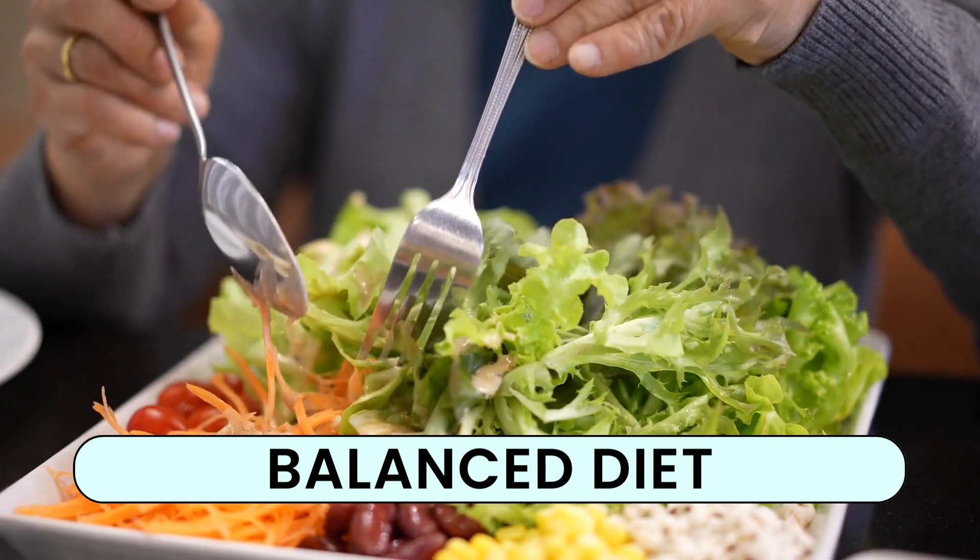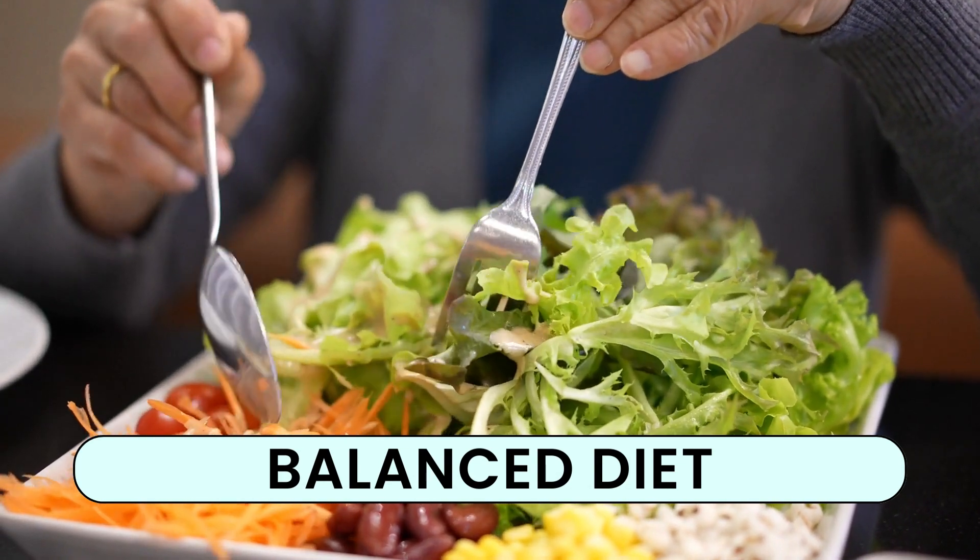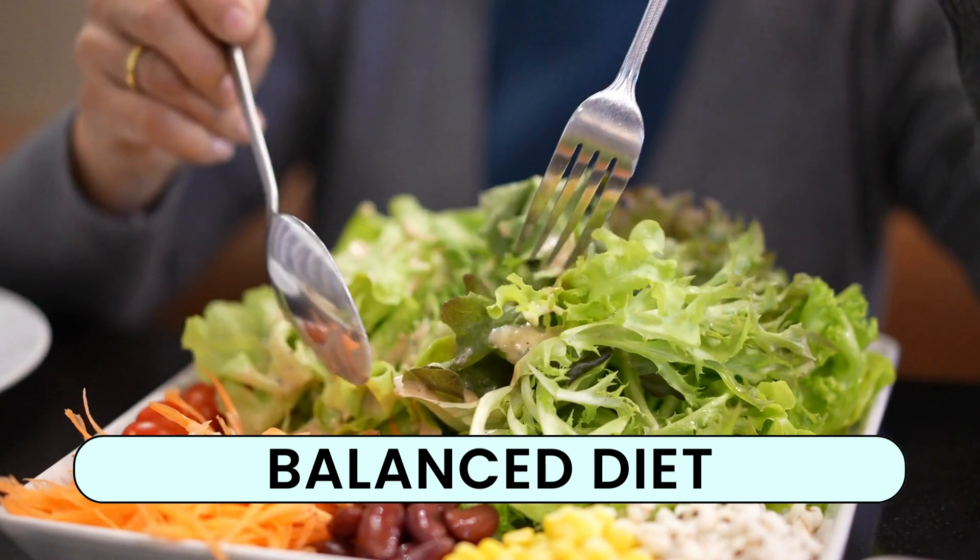Your hair needs nourishment from the inside too. Incorporate a diet rich in proteins, vitamins, and minerals. It's like feeding your hair the essential nutrients it craves.